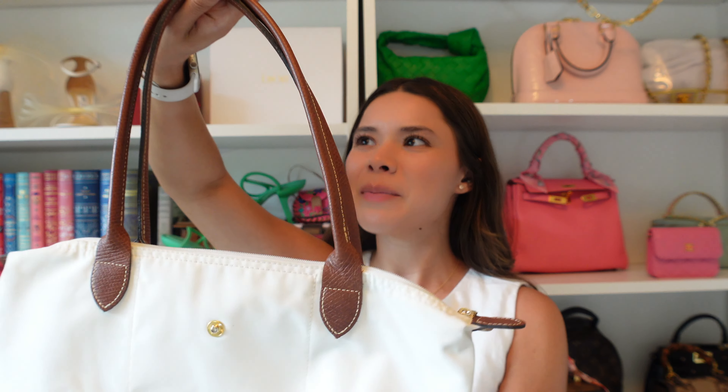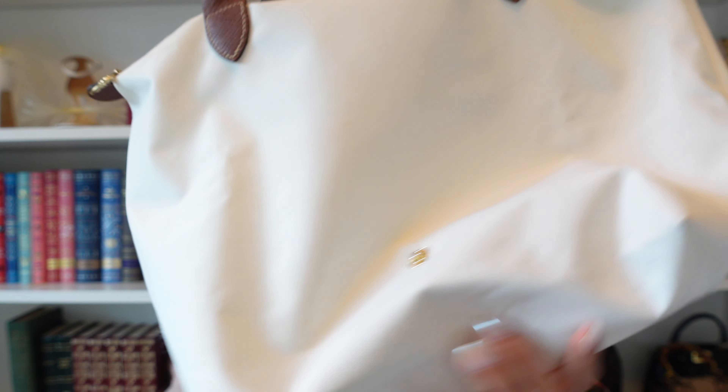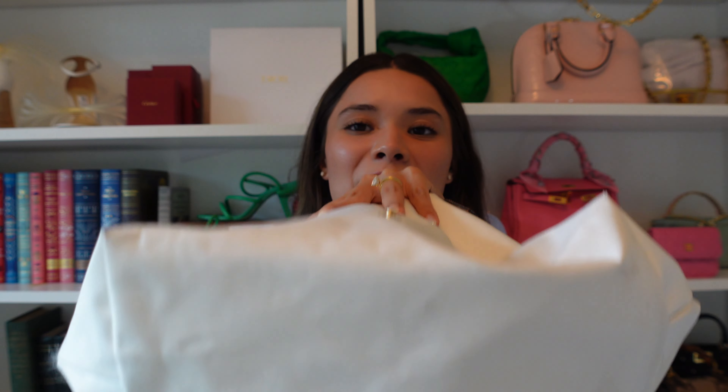The first bag on my list is the Longchamp Pliage bag. I got this in white. Honestly, I've had it probably since eighth grade or freshman year, so this bag has seen a lot — it's pretty dirty. My husband tried to clean it last year because I love this bag so much, and he did a pretty good job. It was really gross before, but I think this is the small size.